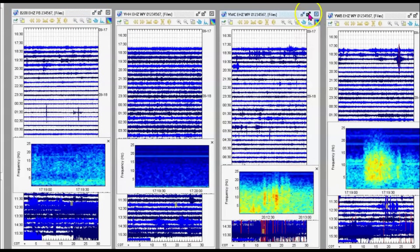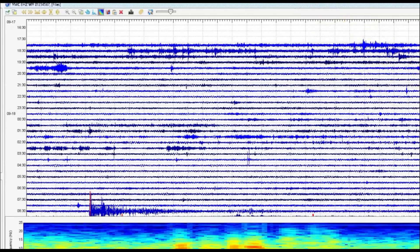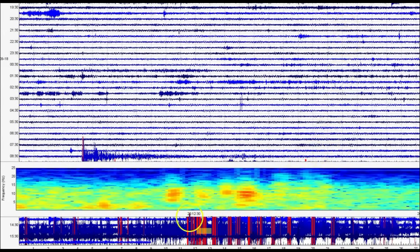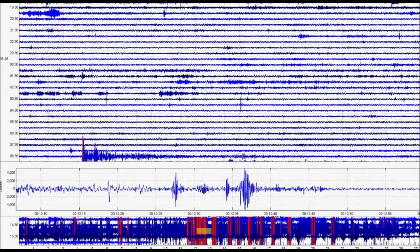Let's make that one larger and bring it down. Let's take a look at the seismic signature.